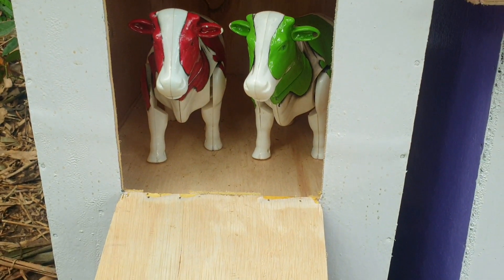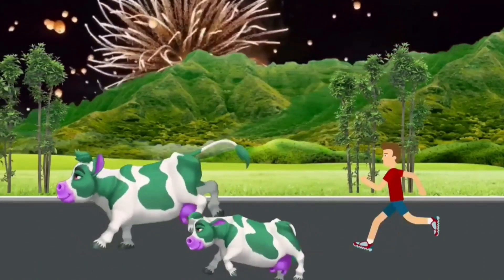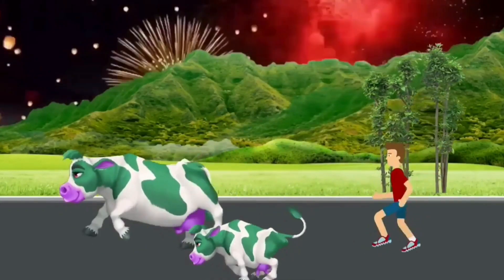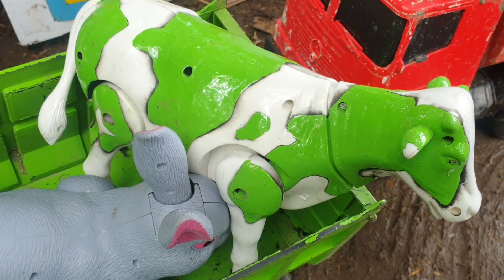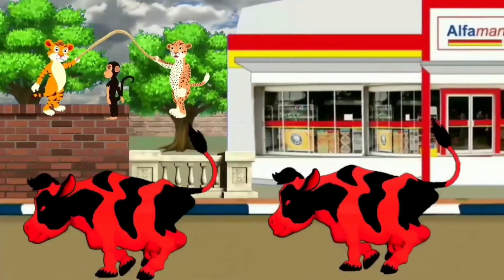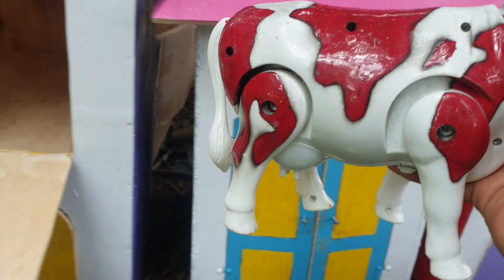Lanjut lagi ke pintu warna ungu. Kira-kira hewan apa di sini? Wah, ternyata ada dua ekor sapi. Yang pertama sapi warna hijau. Mantap sekali ya teman. Kita taruh ke truk warna hijau. Mantul. Lanjut lagi di sebelahnya. Ada sapi warna merah. Wah, keren sekali ya teman. Kita taruh juga ke truk warna merah.